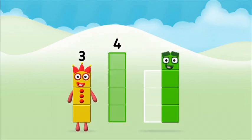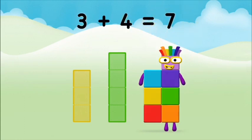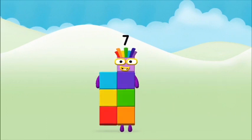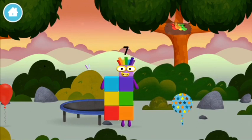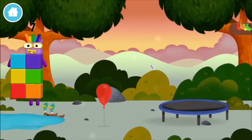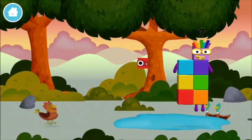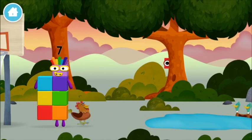Now can you add the number blocks together? Three plus four equals seven! Brilliant! You made number block seven. You made a new number block.